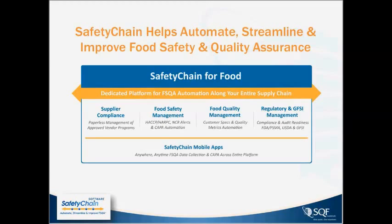Underscoring all of this are Safety Chain's mobile apps. What's powerful about the Safety Chain technology is the ability to unplug from your desktop and take technology with you through mobile apps into the field, to the far corners of your processing facilities, and even on the road if you go to audit your suppliers.